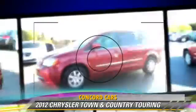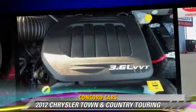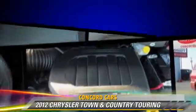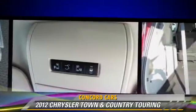Comfort and convenience features include third door, satellite radio, third row seating, power sliding doors, a CD player with MP3, and DVD entertainment system. Give us a call to schedule your test drive today.